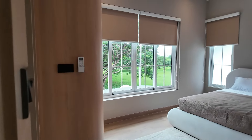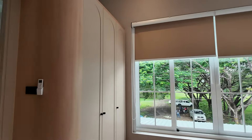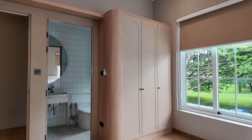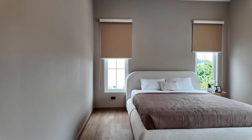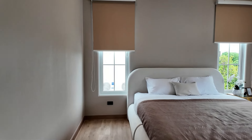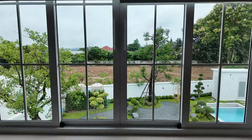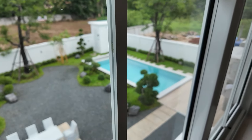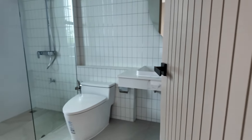Bedrooms two and three are both similar affairs — good-sized rooms. Plenty of ceiling height with those wonderful curved wood wardrobes and a fantastic high-spec ensuite into bedroom three. The bed nestles between two windows. Plenty of plug sockets, and the main difference here is the lovely view of the pool and the zen garden. Same high-quality wardrobes and high-spec toilets.